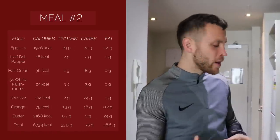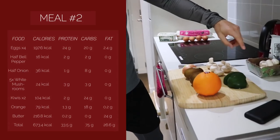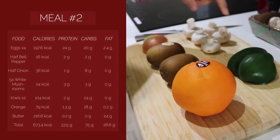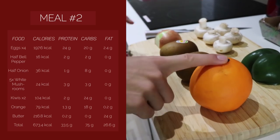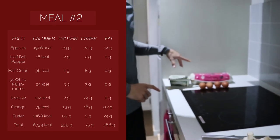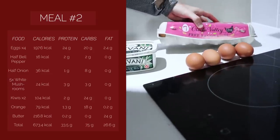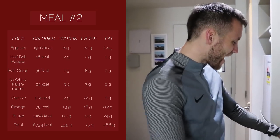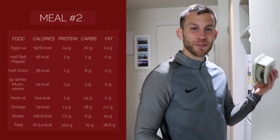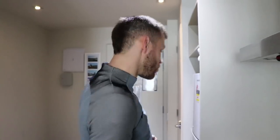In my egg scramble I'm going to do five white mushrooms, half a green bell pepper, half a white onion. On the side, I'll have two kiwis and an orange. In the actual scramble itself, I'm going to have four free-range eggs, and I'm going to cook it with two tablespoons of butter. So I'll cook all this up and I'll see you when it's all nice and presentable.